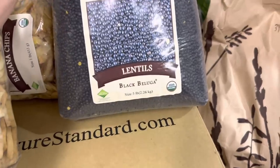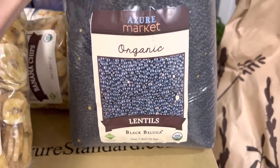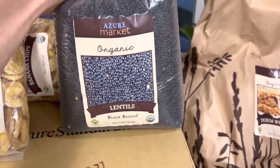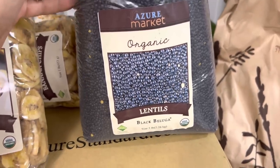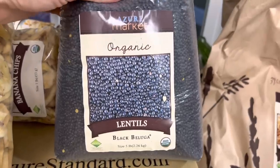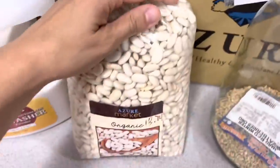These are the black beluga lentils — a new product from Azure. I went ahead and picked up a five-pound bag of those. They look beautiful. Somebody commented on my last Azure Standard haul that they have kind of a nuttier flavor than other lentils, so I thought we would give those a try.